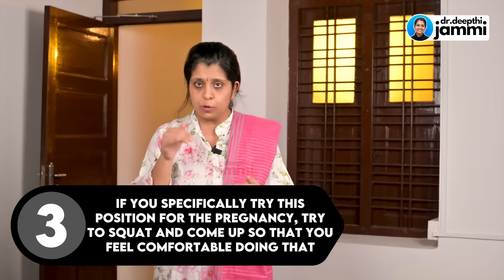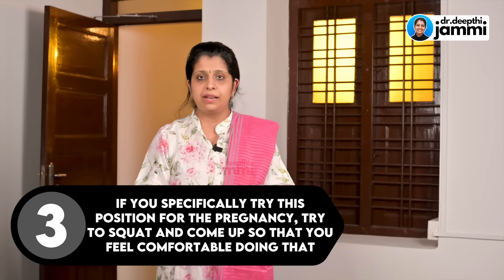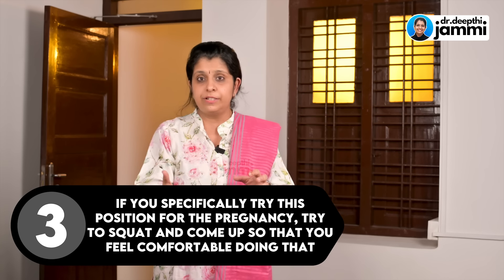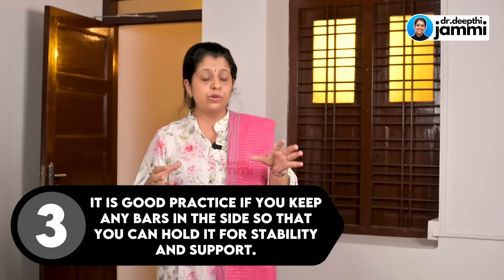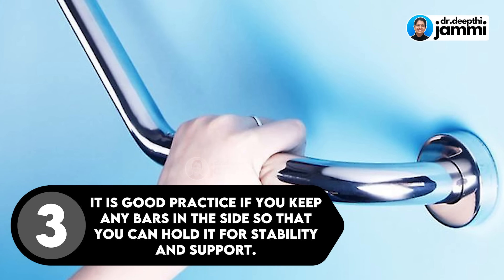If you are trying the Indian toilet position for the first time during pregnancy, practice squatting down and coming back up so that you feel comfortable. It is also good practice to keep support bars on the side of the toilet so that you have stability and balance when squatting.